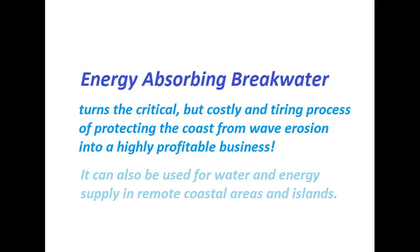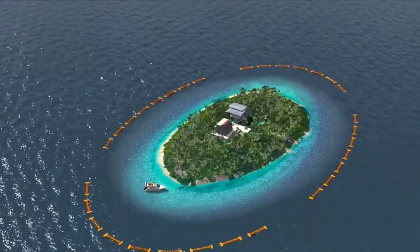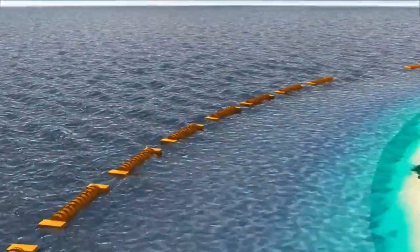At least a billion people in coastal areas live with these problems. And the only solution so far is stone breakwaters. But this is very expensive.